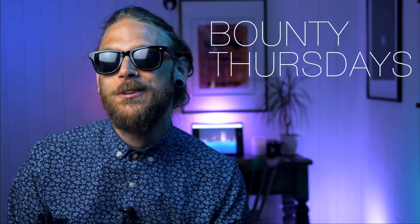Hi, I'm Stök and this is Bounty Thursdays!